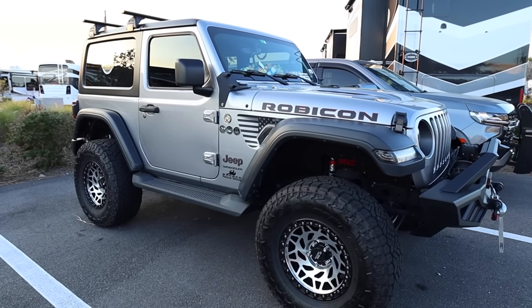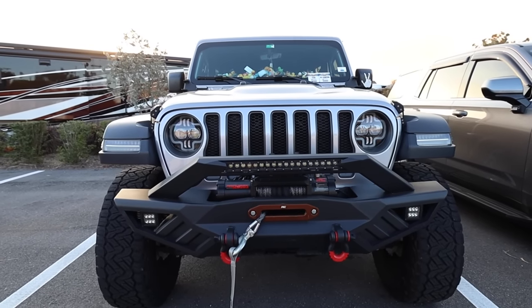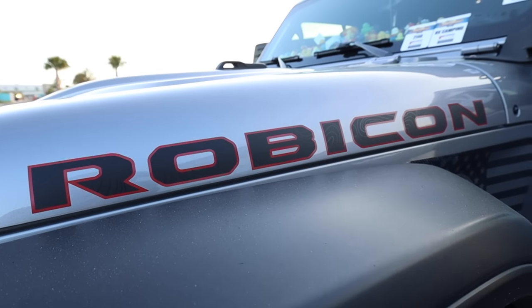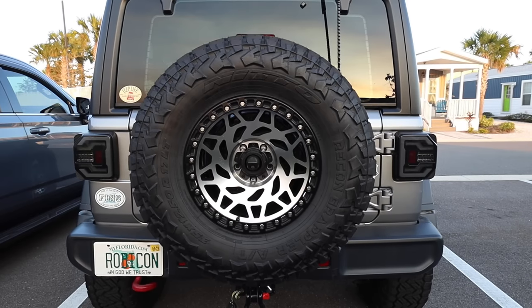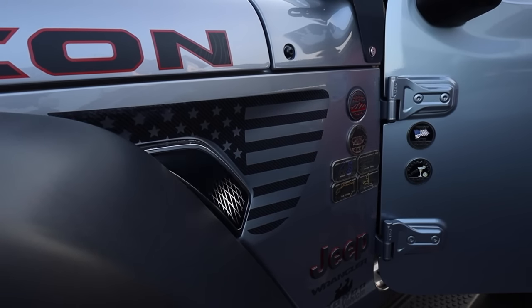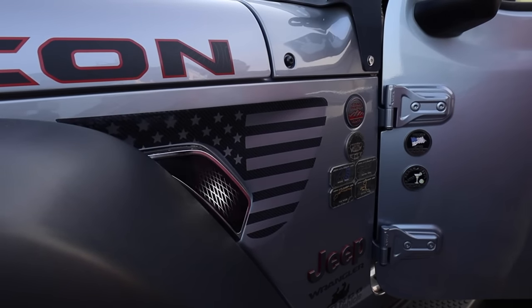I didn't want to double tow anymore. My wife and I are into the Jeep thing now, so instead of flat-towing the Jeep behind the fifth wheel, we've extended the wheelbase of the Volvo to accept the Jeep and the Solitude fifth wheel simultaneously. Just so cool looking, for sure.